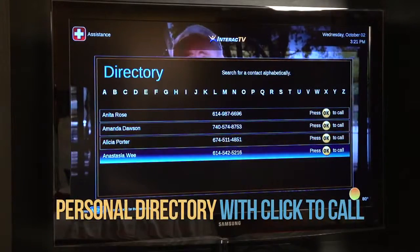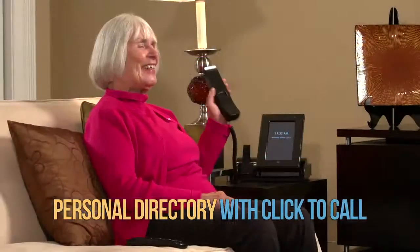Interact TV provides luxury and convenience to all of your residents. Residents can connect with loved ones — 'Hello, Anna. How have you been? I've been thinking about you. I'm so glad you called.'